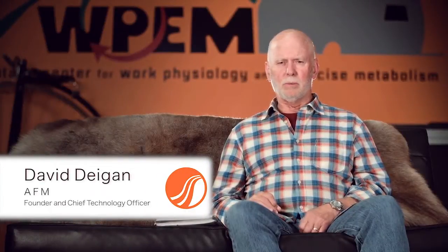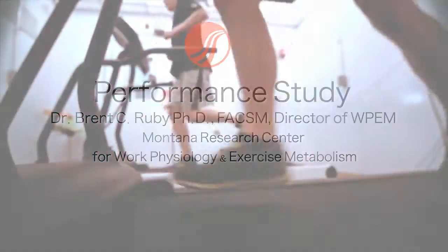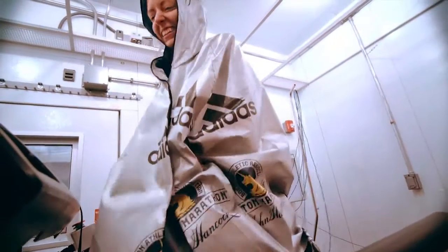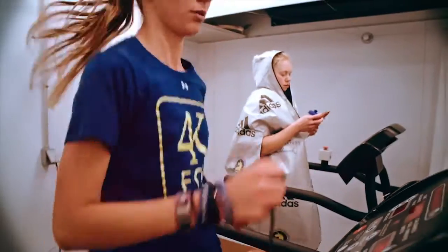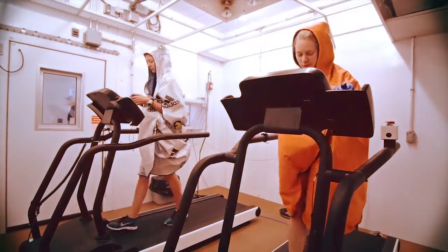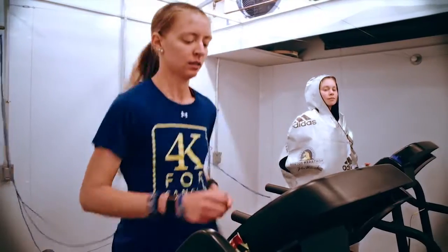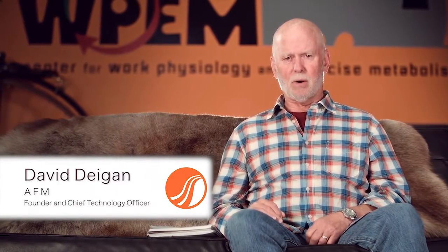AFM has been working on finish line solutions for 35 years. At this point there are some significant changes taking place in the industry. For the past four days we've been working with the Work Physiology and Exercise Metabolism Laboratory here at the University of Montana. We are working on comparing different technologies, different choices, trying to understand exactly how runners react to them, how their bodies react to them, so that we can match that with the needs of our event customers.